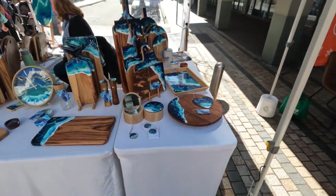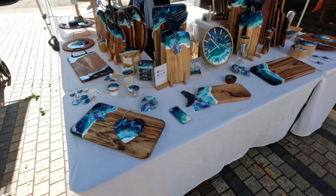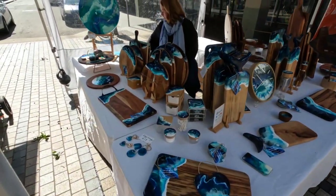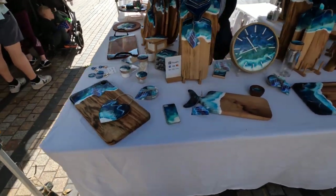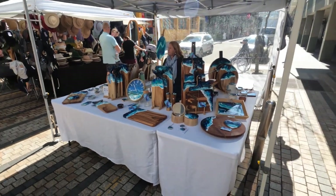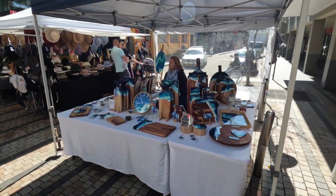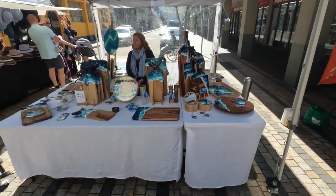Another good art homeware store — once again the products are shouting out at you. Nothing cluttering. Signage is there, nice clean white tablecloths. Once again, before people even get to the stand they know what's going on — if they're interested, they're definitely going to come over.